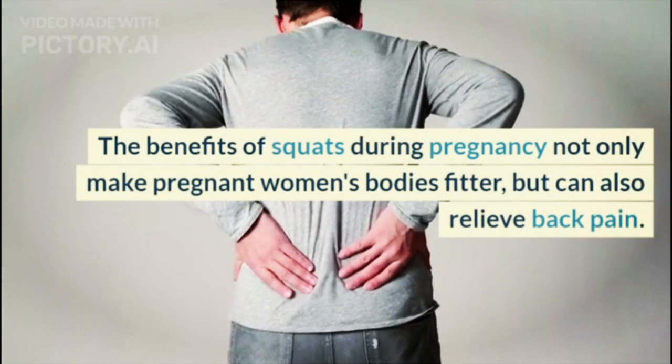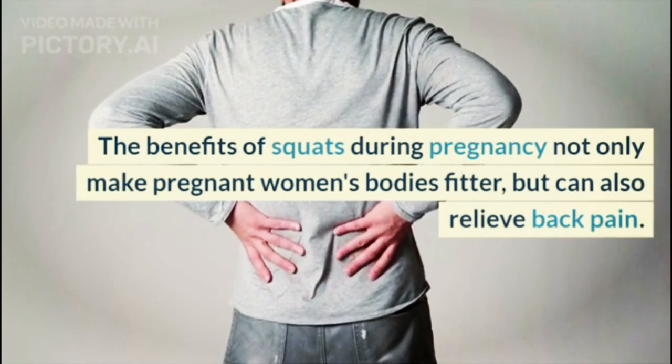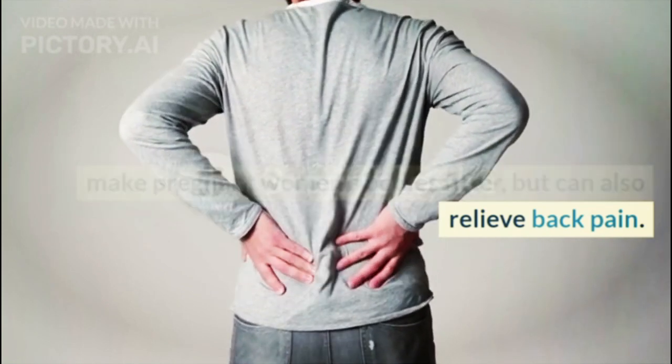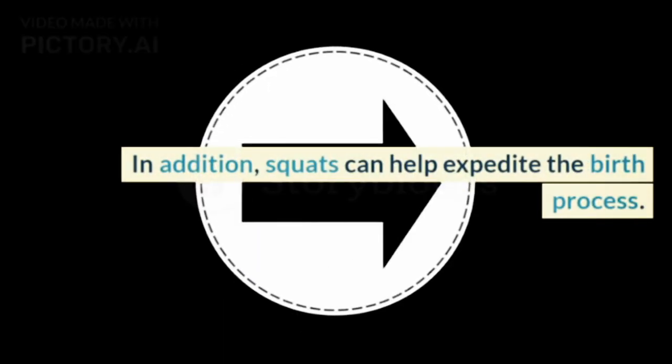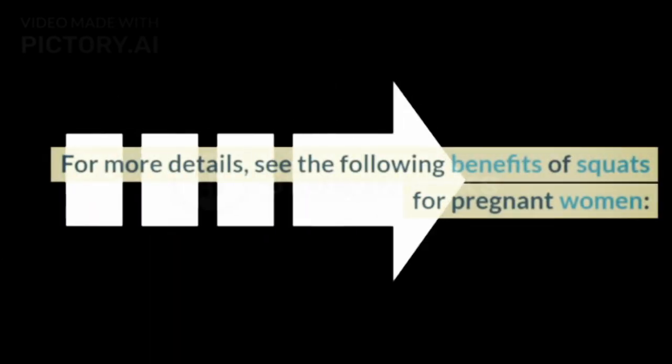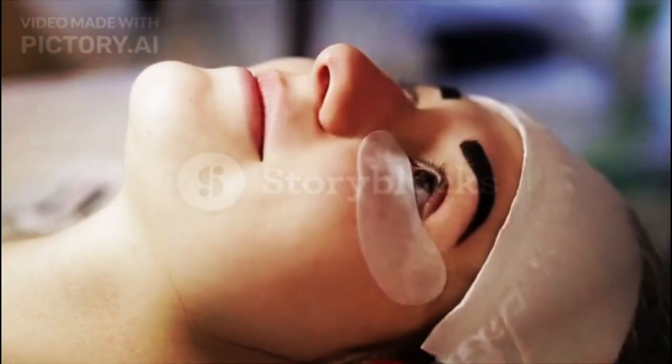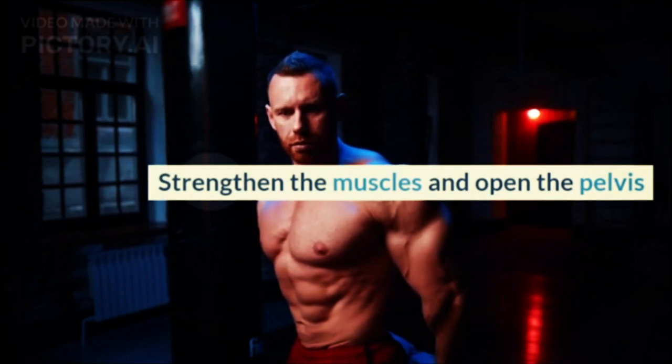The benefits of squats during pregnancy not only make pregnant women's bodies fitter, but can also relieve back pain. In addition, squats can help expedite the birth process. For more details, see the following benefits of squats for pregnant women. Benefit 1: Strengthen the Muscles and Open the Pelvis.